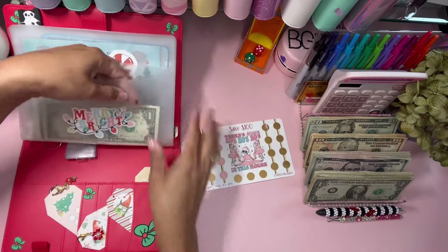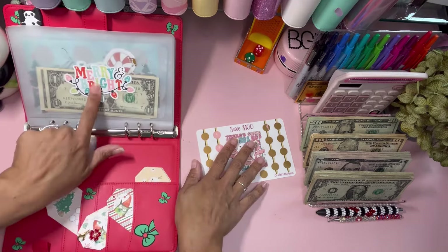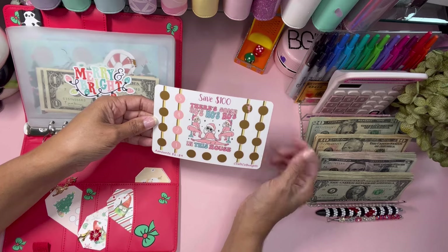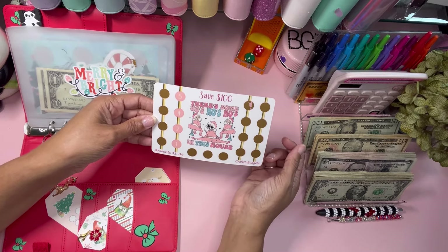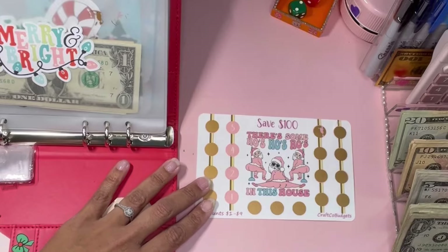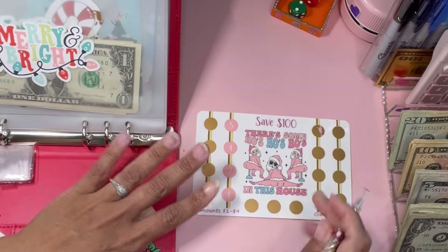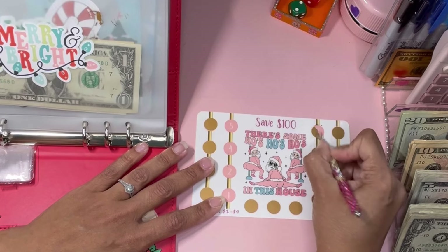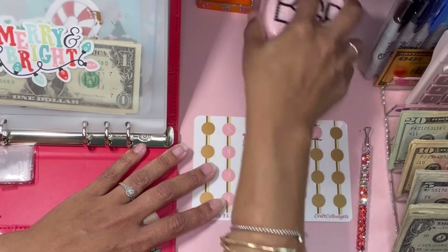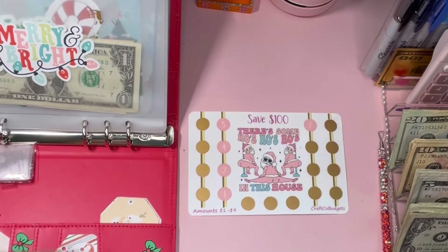I made all the stickers in here and had a lot of fun making them. One says 'There's some ho ho hoes in the house!' — I thought it was super funny. This is from Craft Go Budgets Danny. You gotta find a reason to laugh in life because you can't be serious all the time — it's exhausting. So start with saving challenges that make you laugh, case in point!